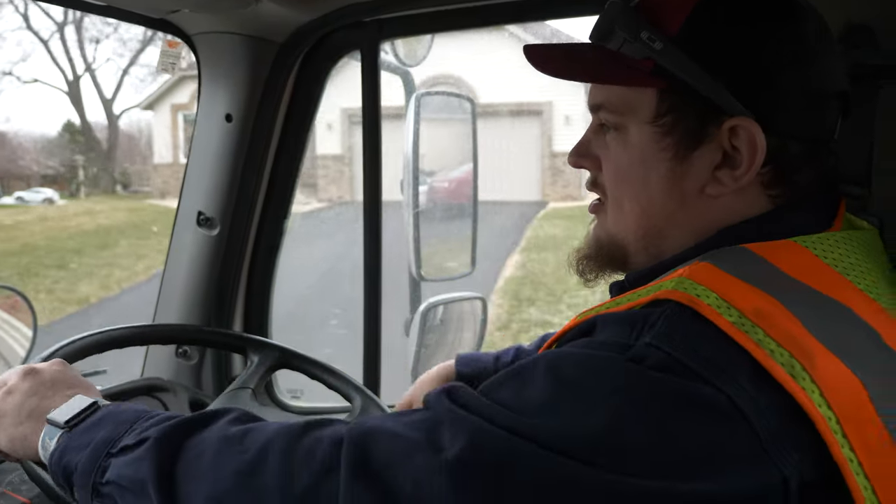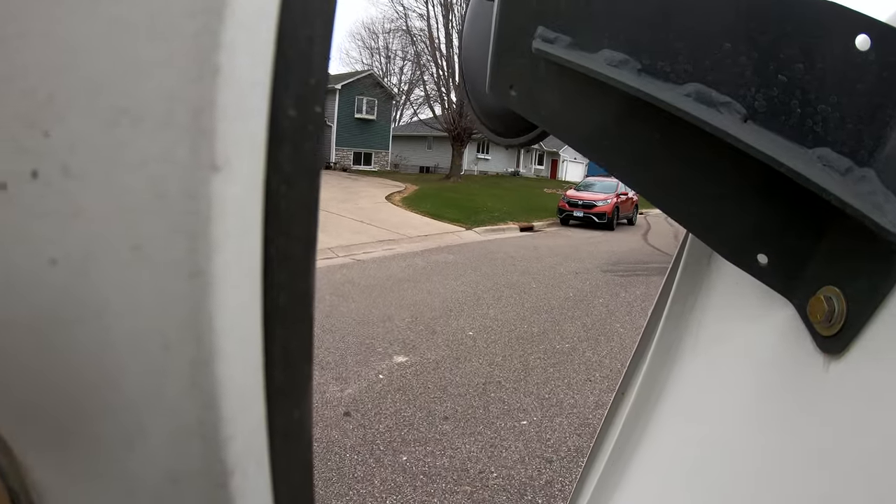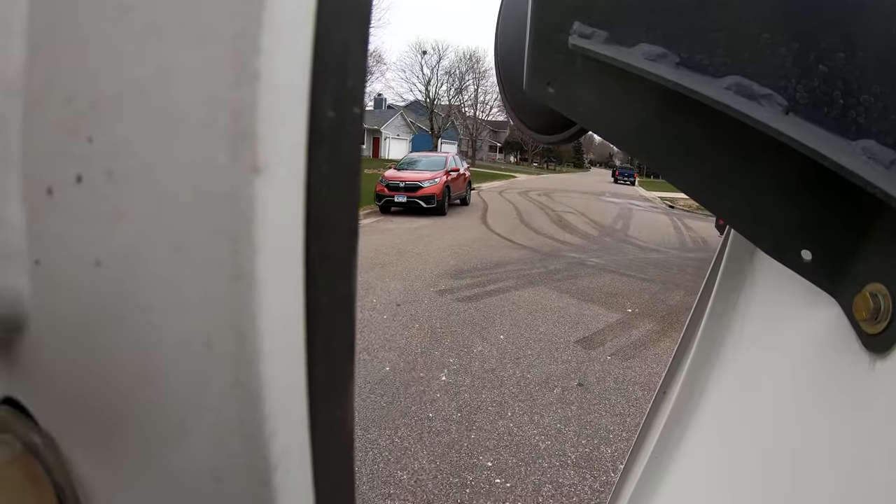The big thing is getting basketball hoops and trash cans away from the street. Just dealing with parked cars, the radiuses going around corners, and big cul-de-sacs — that's the biggest challenge.